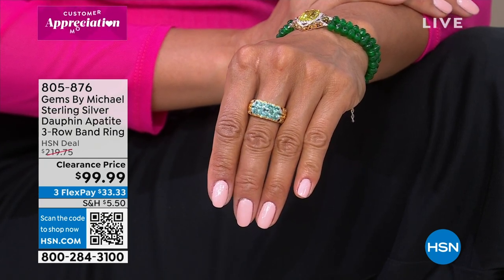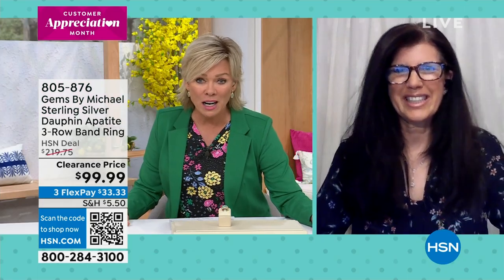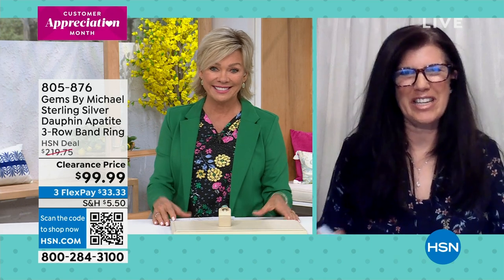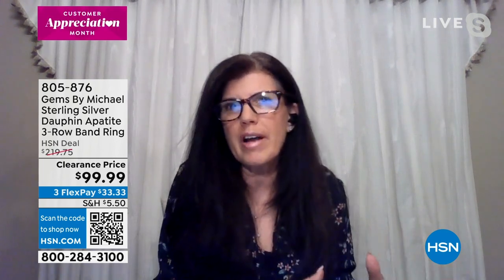Joining us tonight to talk specifics about this brand is Carrie Hennick. What we're bringing you and the entire collection is so spectacular. During Customer Appreciation Month, you are being appreciated here. Starting with the three-row ring — it's got a beautiful presence on your hand. The sterling silver palladium is our proprietary metal; it's hard like 14-carat gold and anti-tarnishing. Let's talk about those gemstones — the Dauphine Appetite. It's electric, a beautiful hybrid, like a blue-green color, almost like Caribbean water.